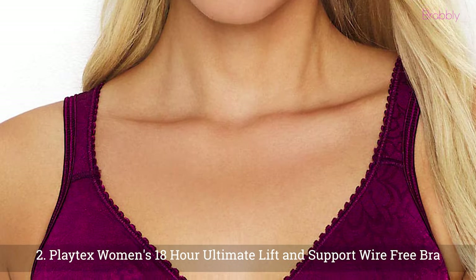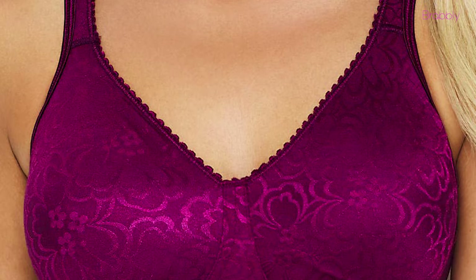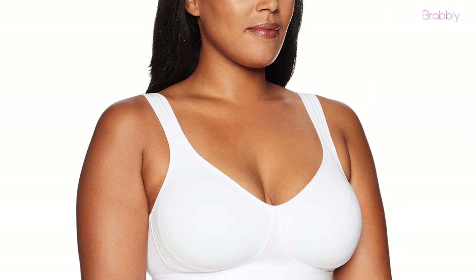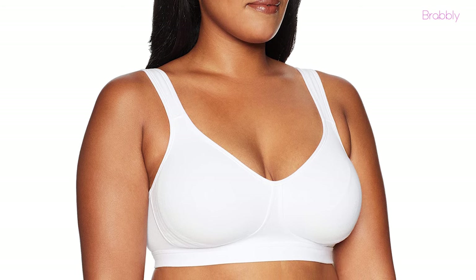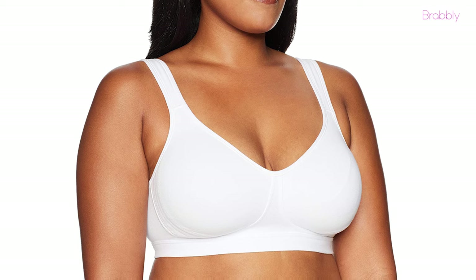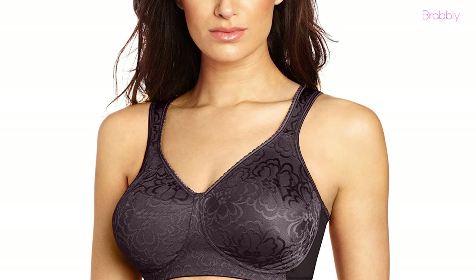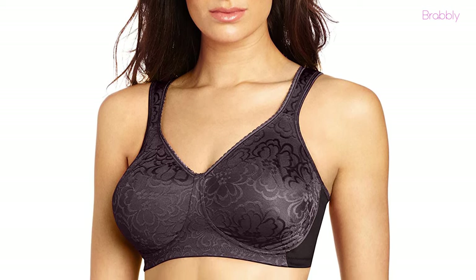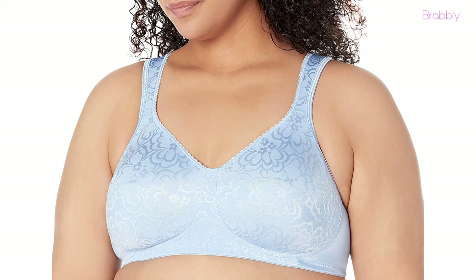At number two, we have the Playtex Women's 18 Hour Ultimate Lift and Support Wire Free Bra. This piece from Playtex doesn't joke around when it comes to lifting and shaping. This bra has underwires and caps that hold and lift the breast nicely while supporting and shaping them. The underwires and structure curves are adequately supportive without digging or chafing your skin. The caps also come with lifting panels on the side and are made of spandex to accommodate and enhance your natural breast shape.